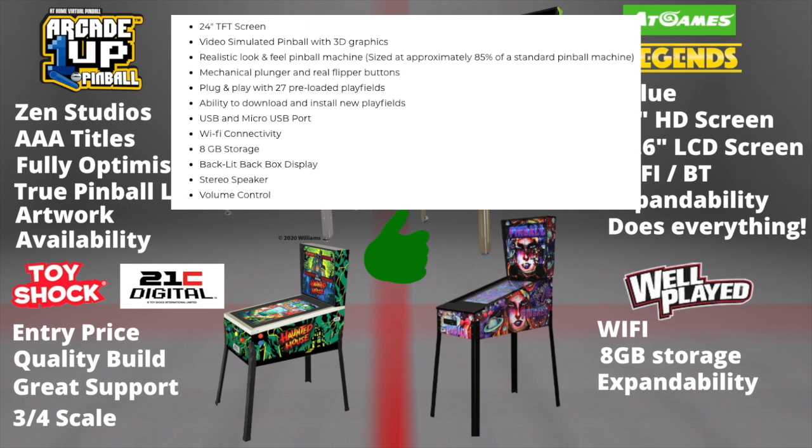Well Play Toys Pinball has Wi-Fi support for updates and expandability, and 8GB of internal storage. Unless you're a Zachariah fan, there's nothing else particularly attractive about this unit.